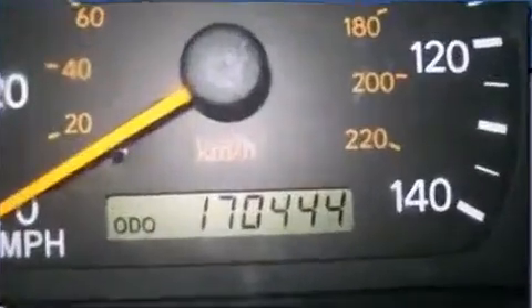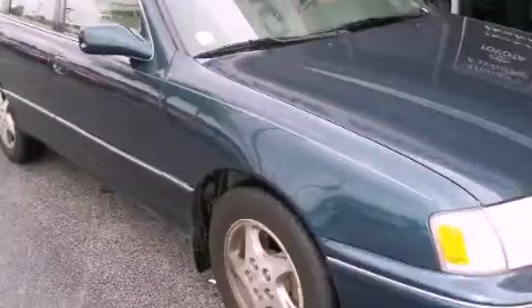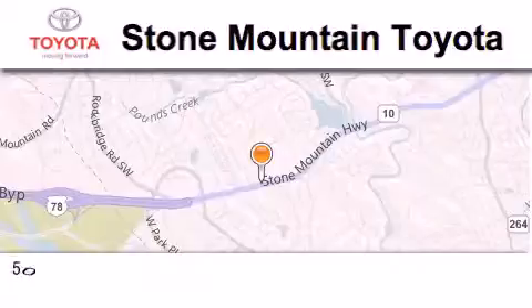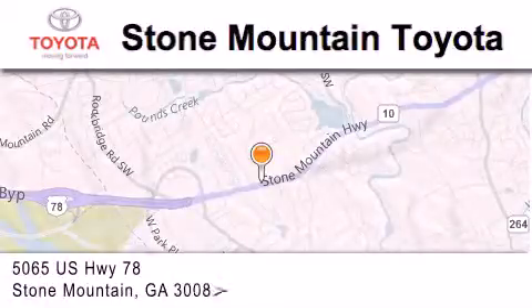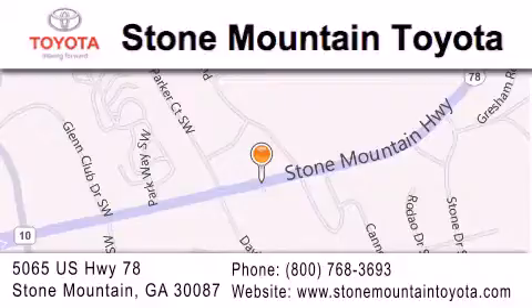This vehicle won't last long at this price — call and arrange a test drive now. Stone Mountain Toyota is located at 5065 US Highway 78 in Stone Mountain. Our goal is to exceed all of your expectations to ensure that you'll return for future visits.